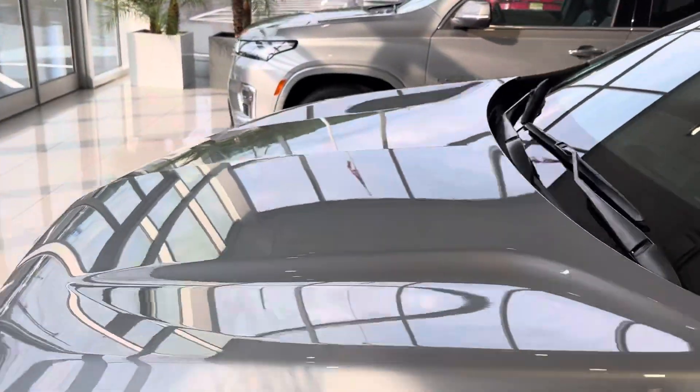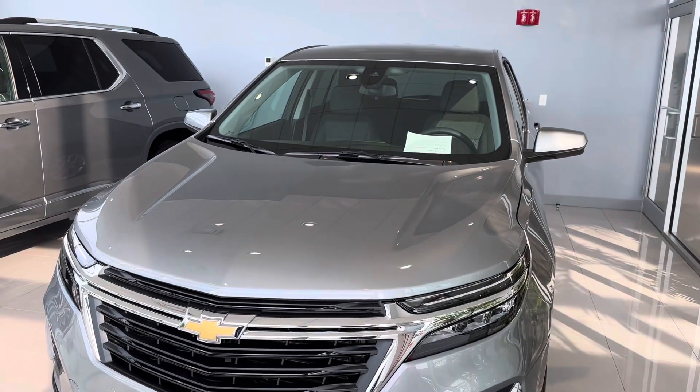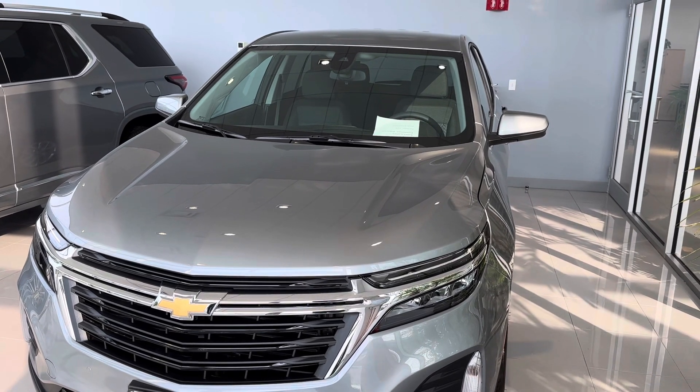So just a quick overview. We'd love to have you come down and take a test drive and see what it's all about. Again, this is Jim Knoller, Bridgewater Chevy. Look forward to hearing from you — 908-507-2517.